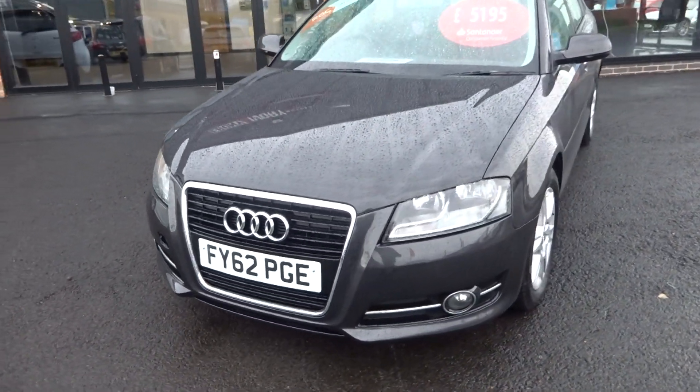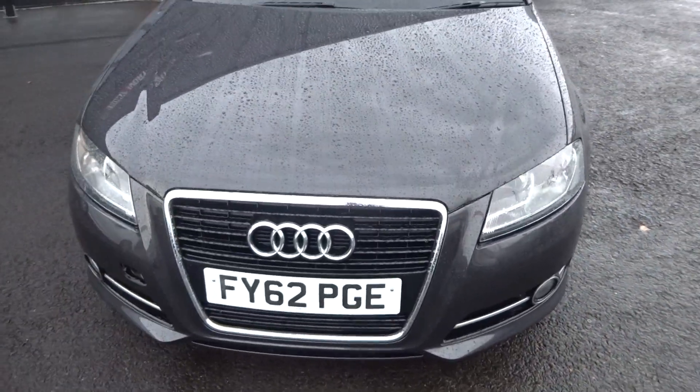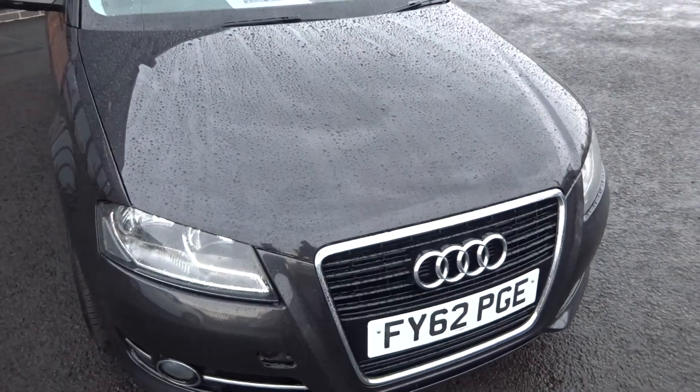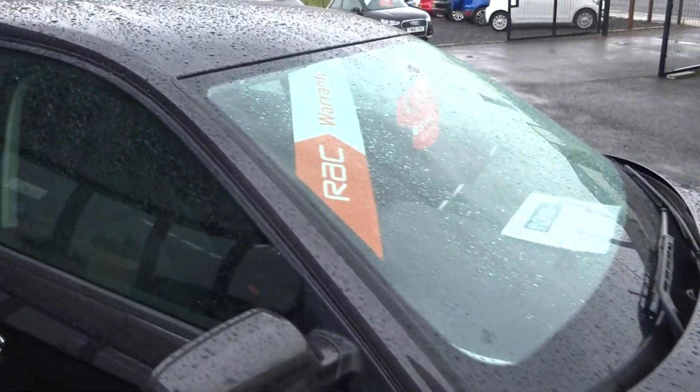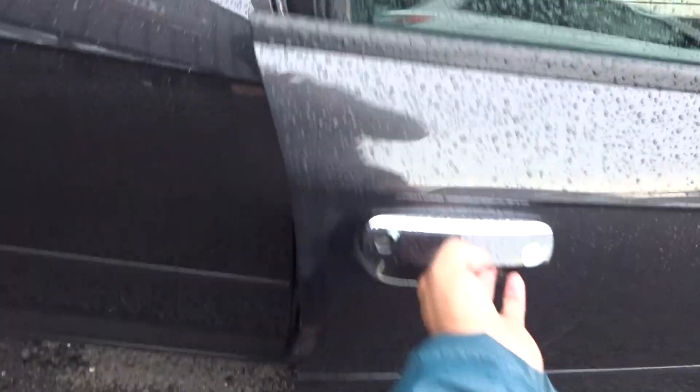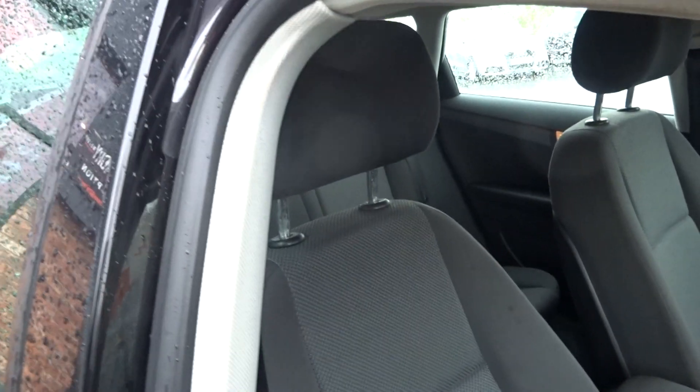Coming around the front bumper — no scuffs or scrapes, no damage to the grills or lights. Maybe the odd stone chip given the age of the vehicle, as it is a used car. Windscreen is in good condition, door edges are good.